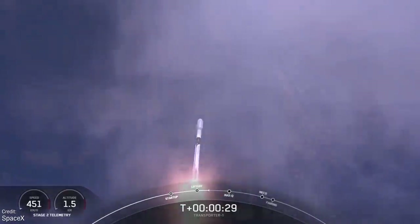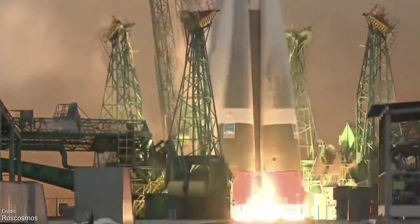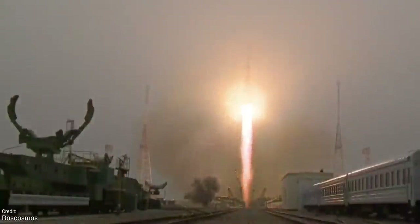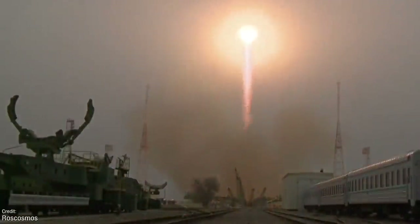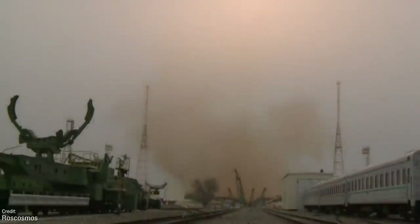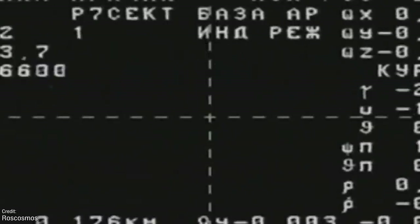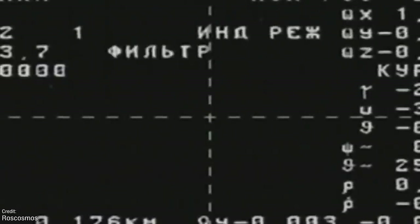The next launch also on the 29th will be a Soyuz 2.1A launching Progress MS-17 from the Baikonur Cosmodrome. Progress is the designation for Russian resupply missions to the International Space Station, and this will be the 169th flight of a Progress spacecraft. Around 3 hours and 20 minutes after launch, Progress MS-17 will automatically dock to the Russian orbital segment of the station, where it will remain until late 2021.